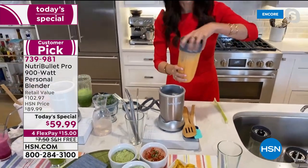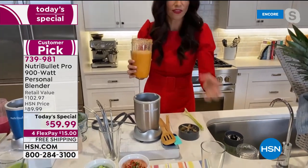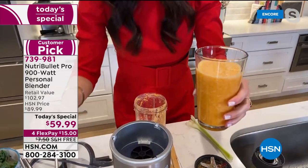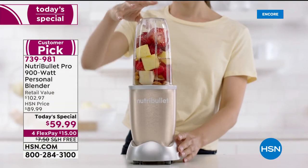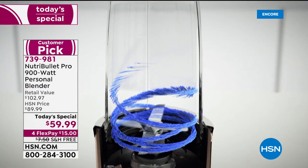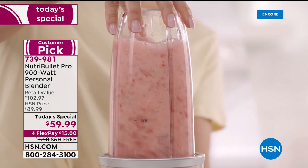Just like that — done. It's a perfect smoothie with all the nutrients and minerals. What the 900 watts does is break down all the cell walls of the fruits, vegetables, nuts, and seeds, putting everything into an absorbable form while keeping the fiber and pulp. That's why it's called a nutrient extractor. The cyclonic action with the extractor blade creates that silky, nutritious smoothie.